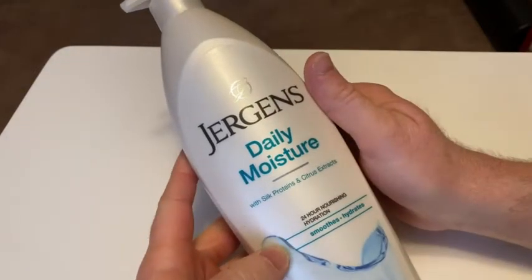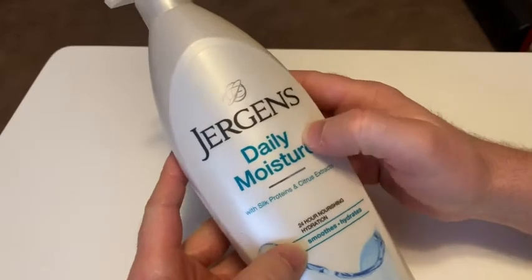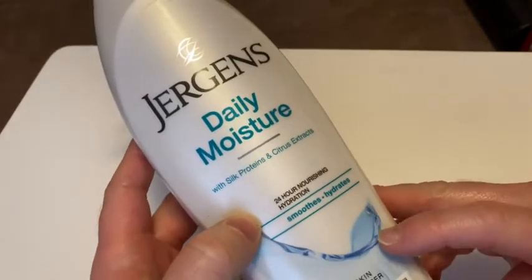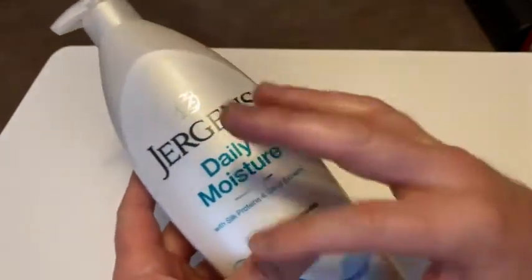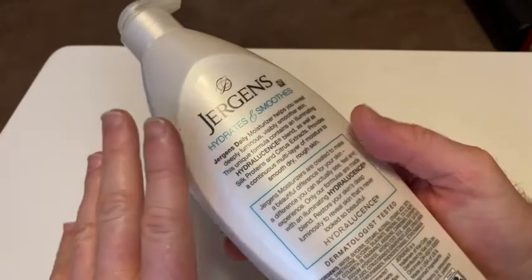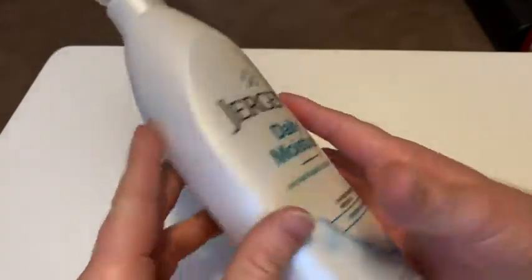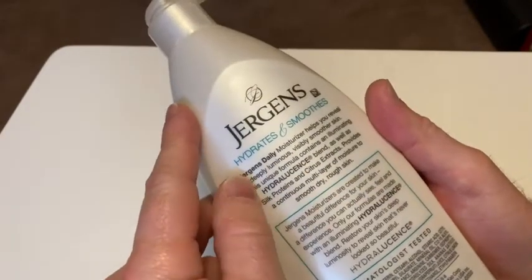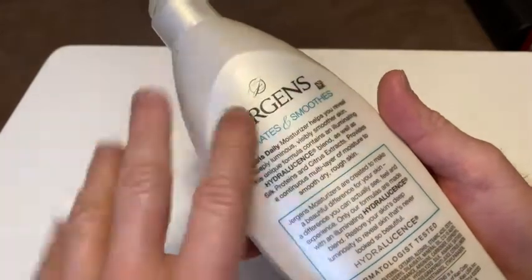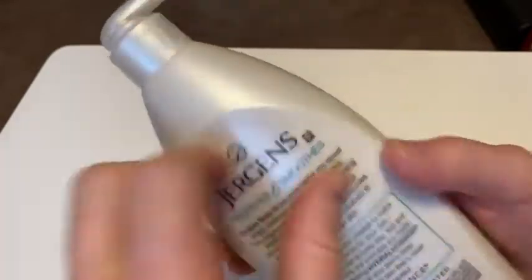In this video we're gonna be taking a look at this lotion — this is Jergens Daily Moisture with silk proteins and citrus extracts, and this is a dry skin moisturizer. I'm pretty sure this is a full body moisturizer, just assuming that by the size of the bottle. You do get a lot of lotion here. It just says 'for your skin,' doesn't say anything about hands or face — it's just a generic body lotion.